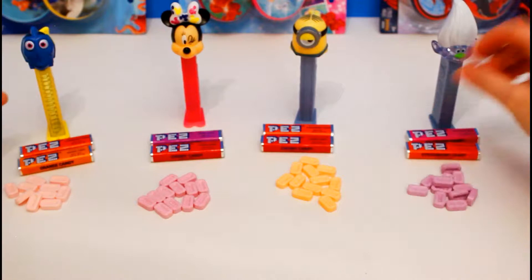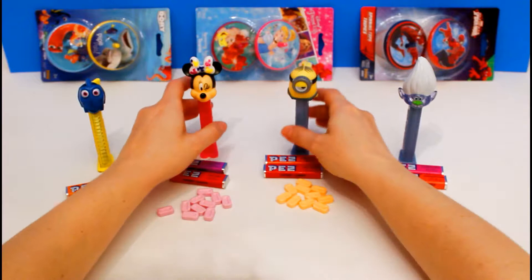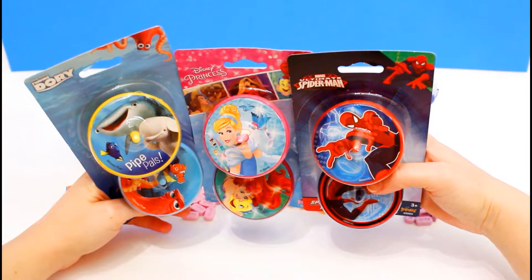That was so much fun! These are such cute, fun, awesome Pez dispensers. That was super fun with our Pez dispensers. And we have another surprise for you. We're gonna play with some other special toys. So get ready, it's gonna be super exciting.